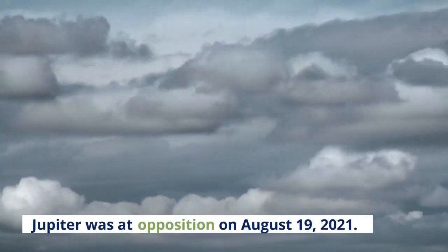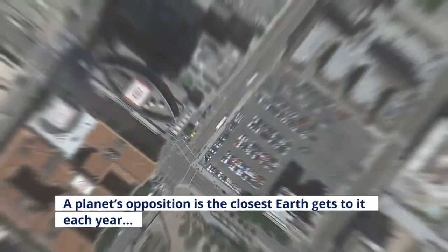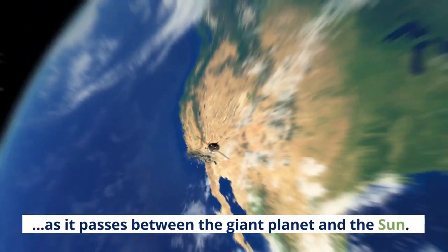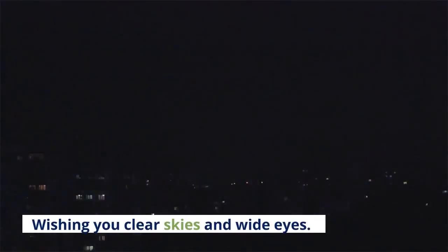Jupiter was at opposition on August 19, 2021. A planet's opposition is the closest Earth gets to it each year, as it passes between the giant planet and the Sun. Wishing you clear skies and wide eyes.